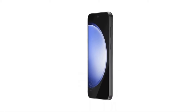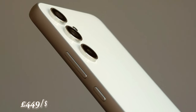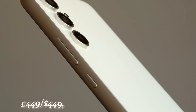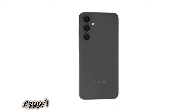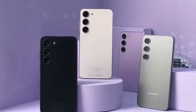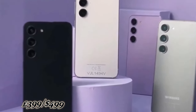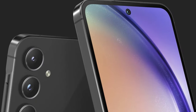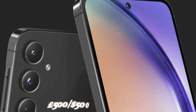While exact pricing details are scarce, considering past generations — the Galaxy A54 at £449/$449, the Galaxy A53 at £399/$449, and the Galaxy A52 at £399/$499 — it's reasonable to expect the Galaxy A55 to stay below the £500/$500 mark.